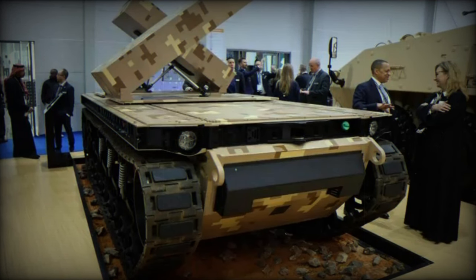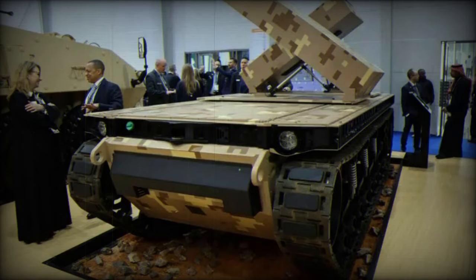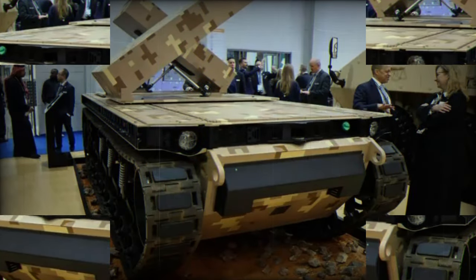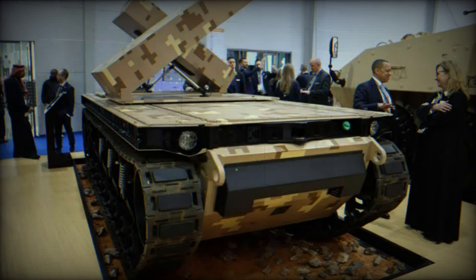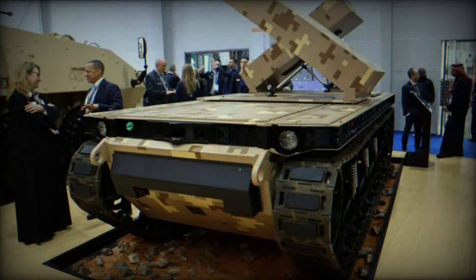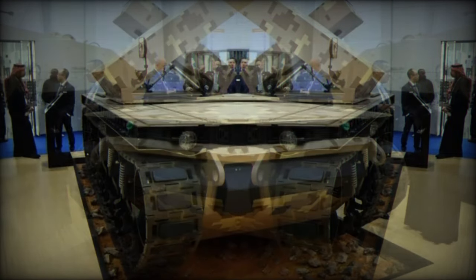At the World Defense Show 2024 (WDS 2024) exhibition in Saudi Arabia, General Dynamics Land Systems (GDLS) is showcasing its Tracked Robot 10-ton (TRX) demonstrator, now featuring two pods, each carrying four MBDA Brimstone missiles.